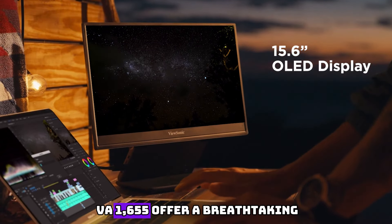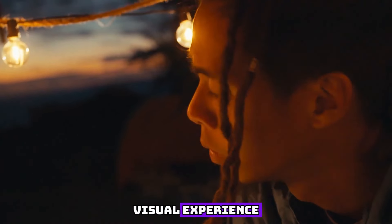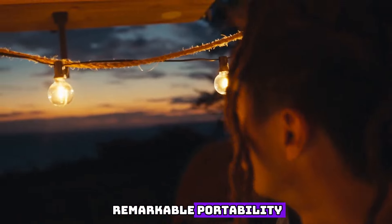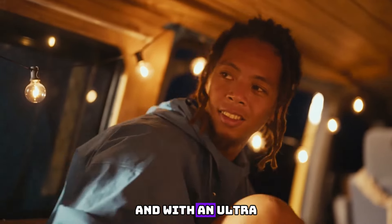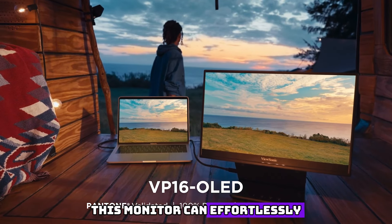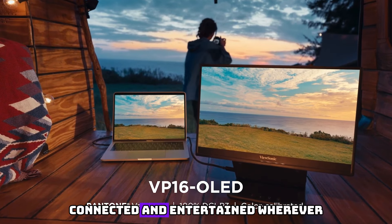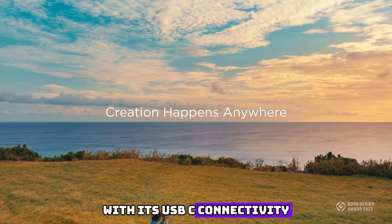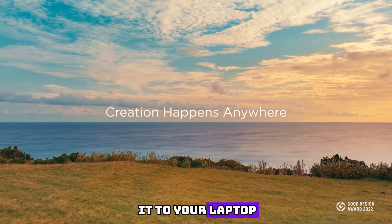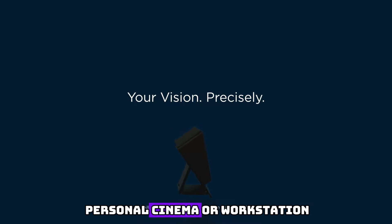Not only does the VA-1000-655 offer a breathtaking visual experience, but it also boasts remarkable portability. Weighing in at a mere 1.9 pounds and with an ultra-slim profile, this monitor can effortlessly slip into your bag or backpack, ensuring that you stay connected and entertained wherever you go. With its USB-C connectivity, you can easily connect it to your laptop, tablet, or smartphone, transforming any space into your personal cinema or workstation.